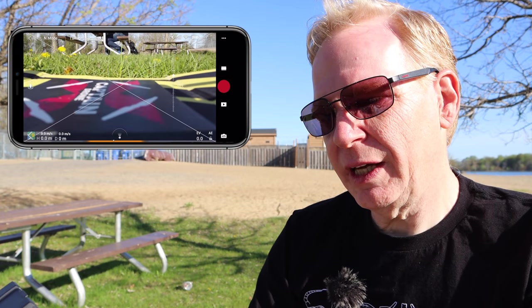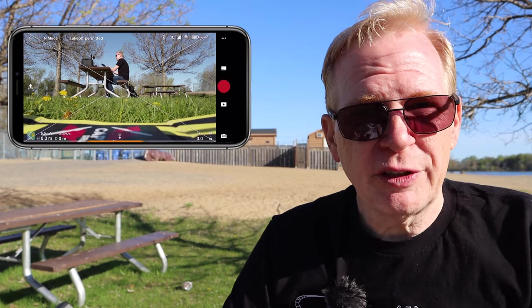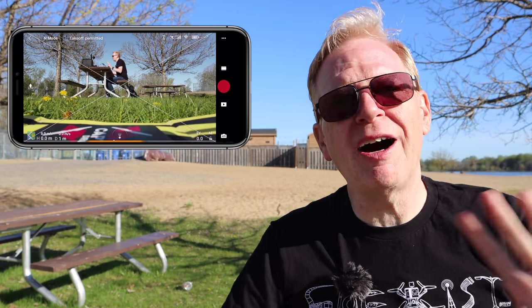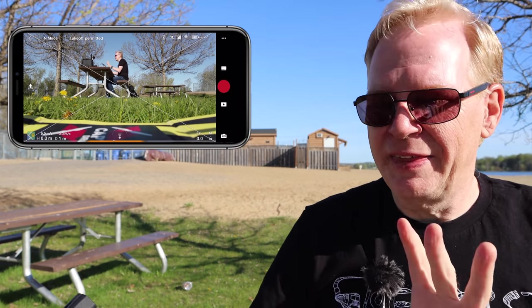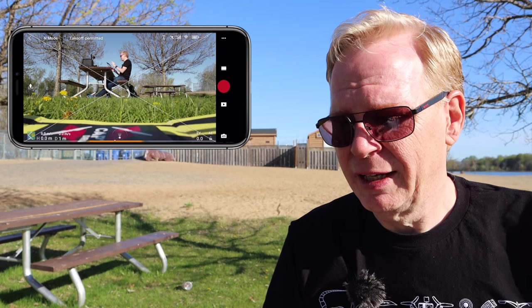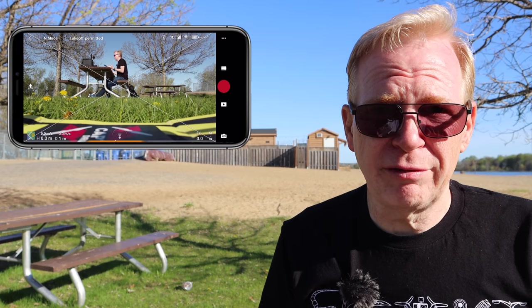Hit 'Go Fly' and we see the camera screen. I'll bring the gimbal up so it sees me. If you're someone who flies the DJI Go 4 app with a Mavic or Phantom and have never used the DJI Fly app before, you're going to be lost — it's very different. It's very simplistic, made for beginners. This is not a professional app or interface whatsoever.